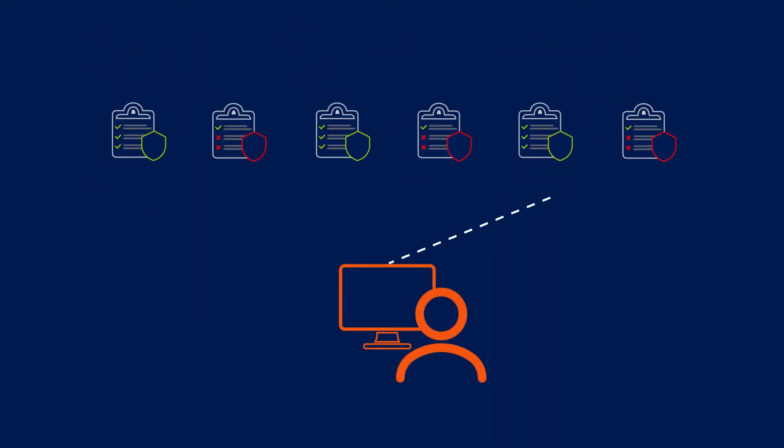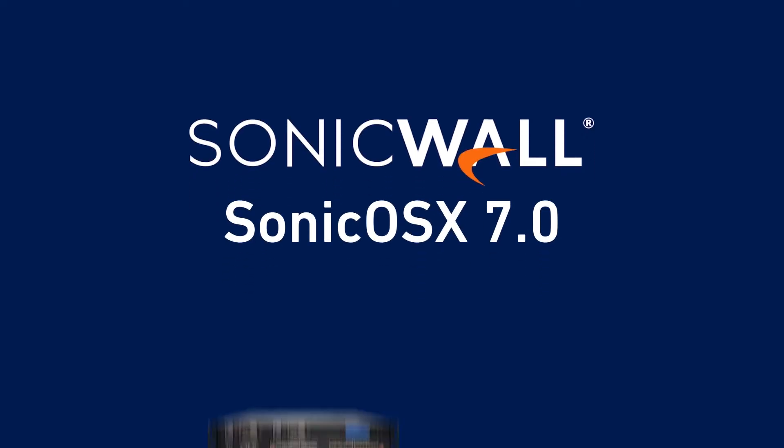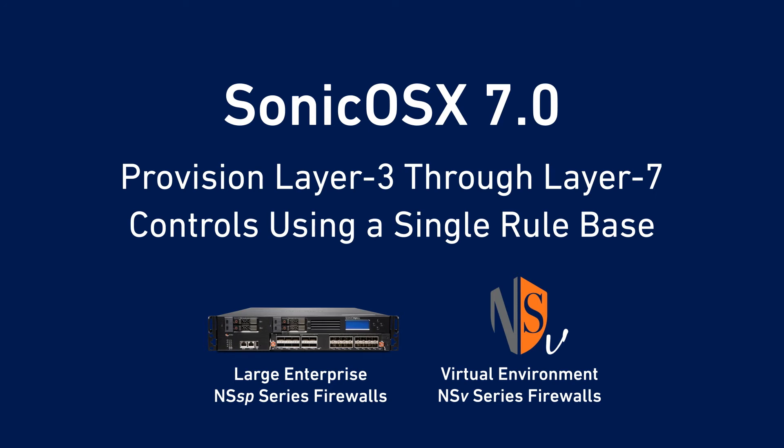To ensure effective policy provisioning, enterprises need dynamic visibility and a unified approach to network security policy management. SonicOS X7 is a major new upgrade to the operating system for SonicWall on-premises and virtual firewalls. SonicOS X7 enables you to configure and maintain a unified policy, so you can provision Layer 3 through Layer 7 controls on every firewall using a single rule base.